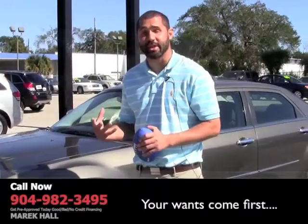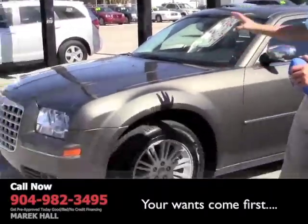This is a Chrysler 300 that's still under factory warranty for another 56,000 miles, so you still have your engine and your transmission covered. This vehicle features rims and a sunroof.